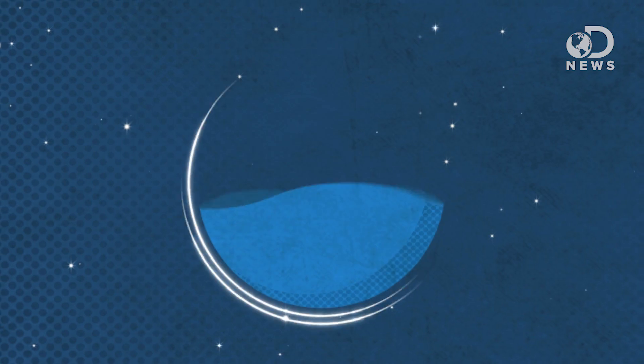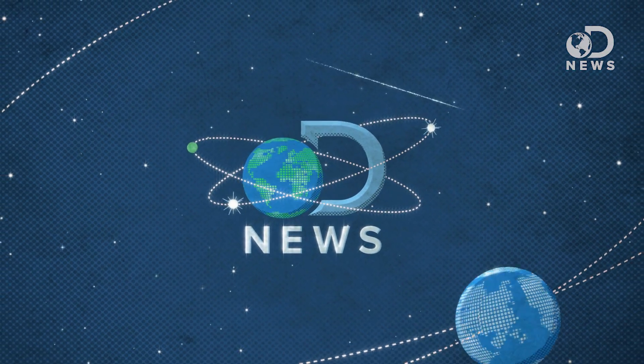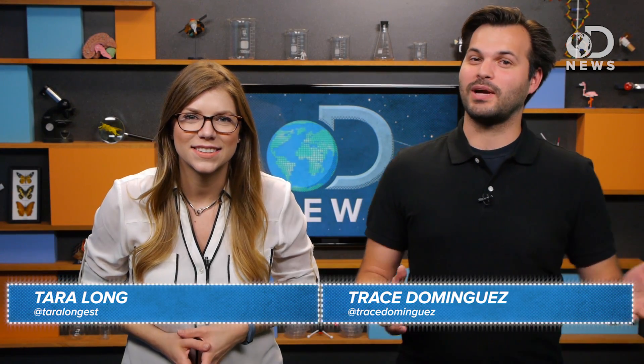What are you doing? I'm practicing for when they put me in suspended animation. Oh, cool. Hey everyone, thanks for tuning in to DNews. I'm Tara. And I'm Trace.